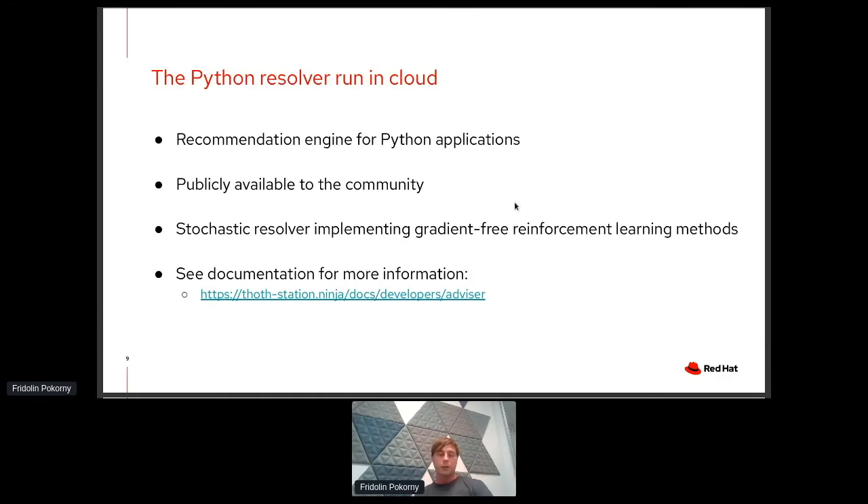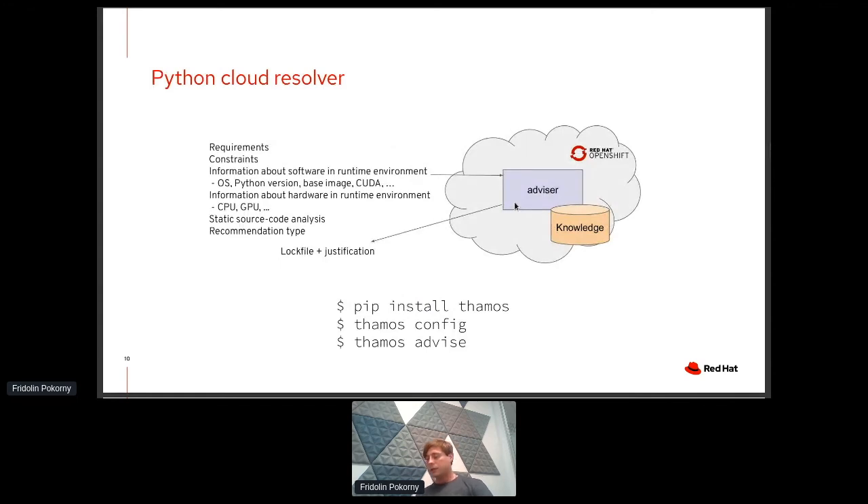If you are more interested, feel free to browse our documentation. When it comes to the flow, if you want to use the cloud-based resolver, you provide information about requirements and optionally constraints on your Python dependencies. There are also additional options to help the resolver come up with the most suited set, such as operating system, Python interpreter version, base image, native dependencies like CUDA, and information about CPU and GPU. Thoth's resolver can really come up with the most suited set of dependencies for your application.